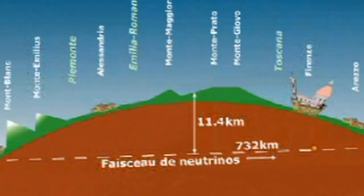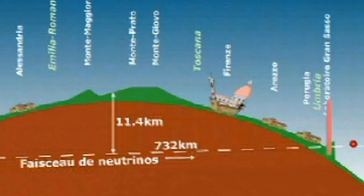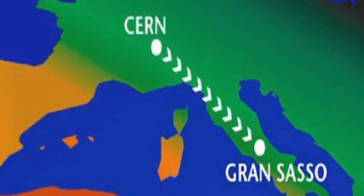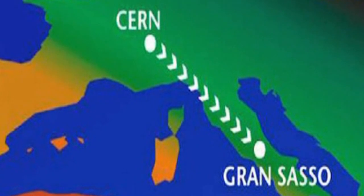In less than three milliseconds, the neutrino beam produced by the SPS reaches its target, the Opera detector, located quite far from here — 732 kilometers in that direction, across the Alps, under the Gran Sasso Mountains in central Italy.